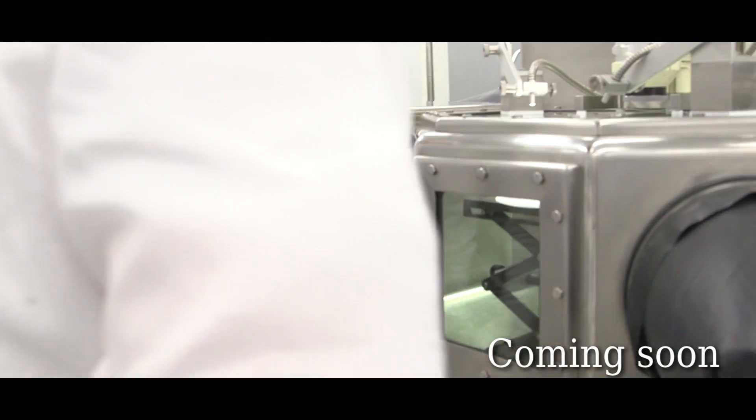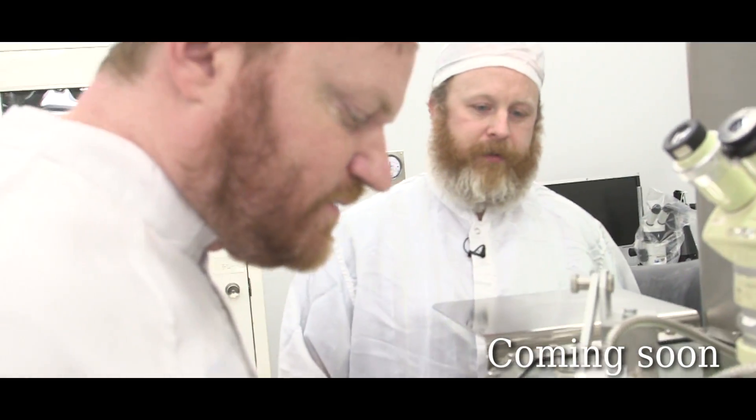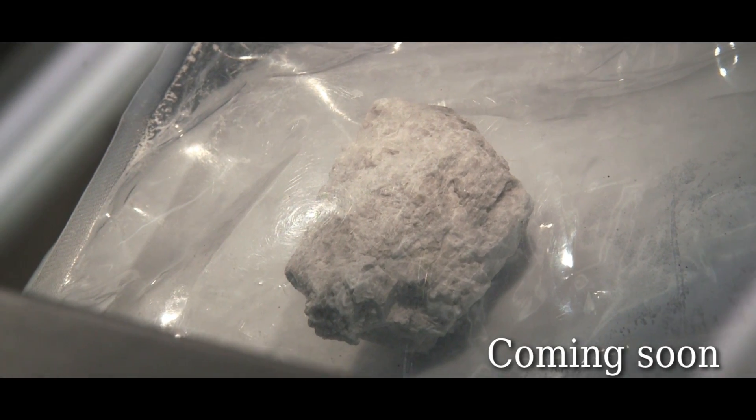This is Apollo 15 sample 15415 - the Genesis Rock. Look at that. Wow, almost see twinning in there. I think we found what we came for. Crystal Rock! Yes sir, you better believe it.